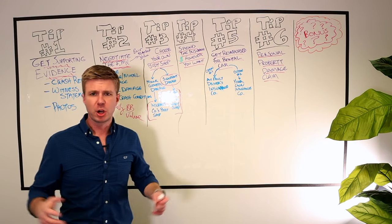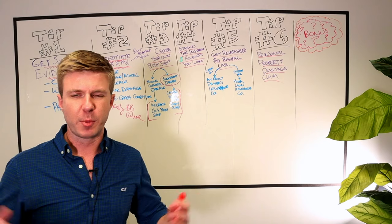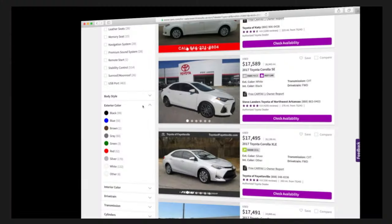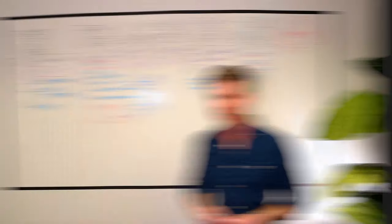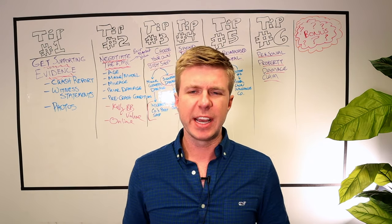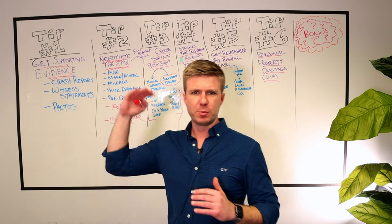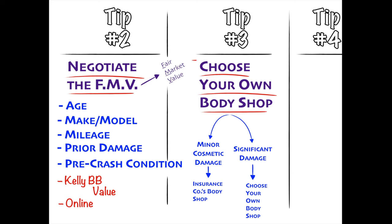Another thing you can do is give the adjuster the Kelley Blue Book value. If the adjuster is giving you a lowball offer, you can say: look at similar cars in Kelley Blue Book — the market value is higher than what you're offering. You can also go on websites like cars.com, find similar cars in make, model, and mileage, print that out, and send it to the adjuster to show that the fair market price for your type of car is much higher than what they're offering.